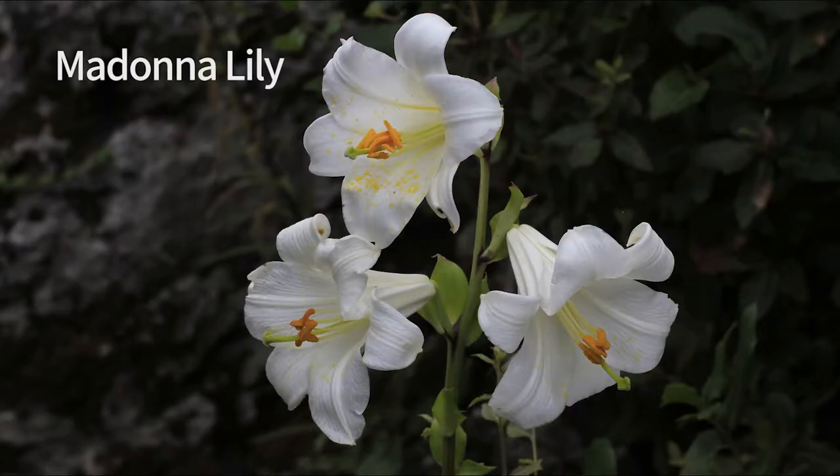Moths are nocturnal, and the flowers they pollinate are usually big, white, and fragrant, like these lilies.